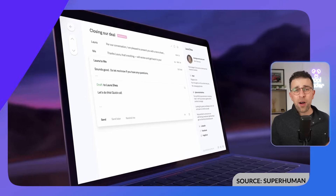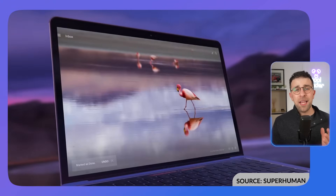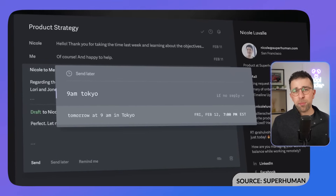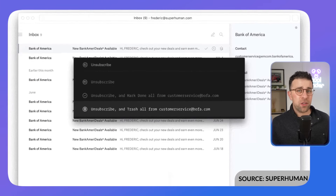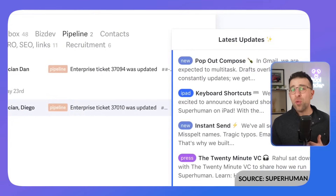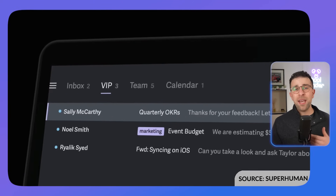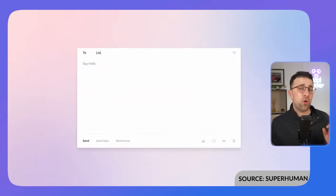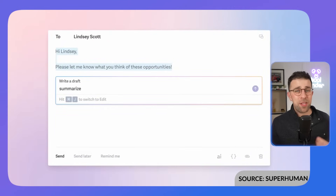Next up is Superhuman AI. Superhuman is a powerful email app that constantly adds new AI features to make life easier. There's a recent feature called Ask AI, which lets you correspond with your email very quickly. For example, instead of sifting through email to find something, you can ask who was last interested in the software you're selling, and it surfaces the relevant conversations across your entire email account — incredibly valuable.